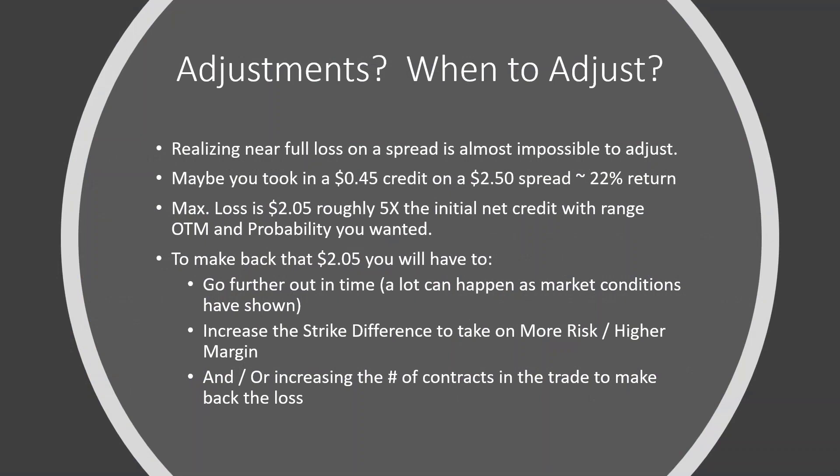Adjustments — and when to adjust. Realizing near full loss on a credit spread, debit spread, or iron condor is almost impossible to adjust. Think about it this way: a 30-to-40-day-out trade where you took in a $0.45 net credit on a $2.50 spread — roughly a 22% return in 45 days. The true max loss would only be $2.05. You keep the $0.45 regardless. Even if you take early assignment and close out for $2.50, you've only lost $2.05 in the position.